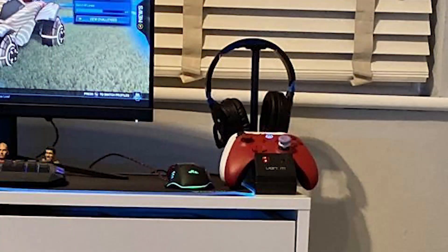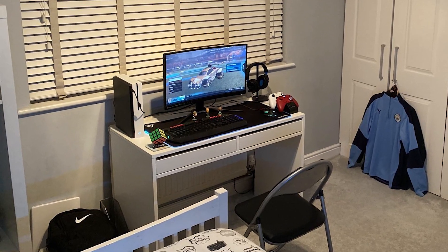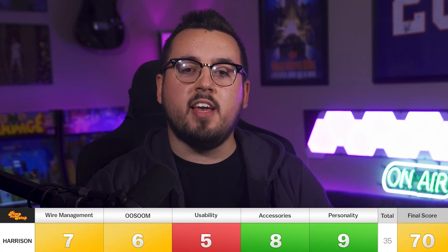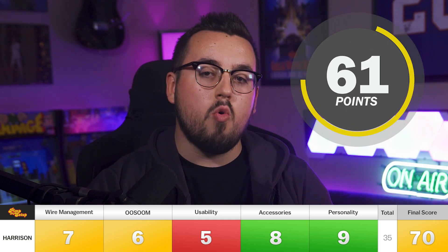Think about it — if you're using the mouse and you go a little too far to the right, there go two Xbox controllers onto the floor. And what drives me crazy is you really do have the room for a bigger desk. So tell mom, tell dad — get me the desk I need so I can get a better score on Pin My Setup. Harrison scored a 7, 6, 5, 8, and 9, making his final score a 70.